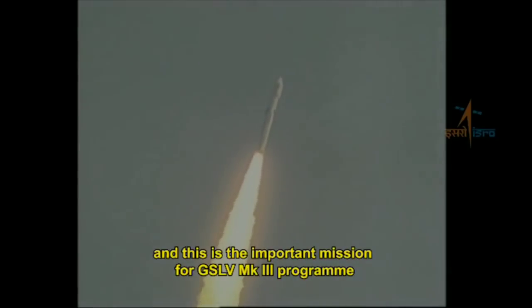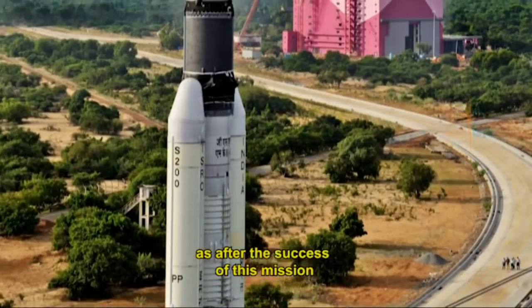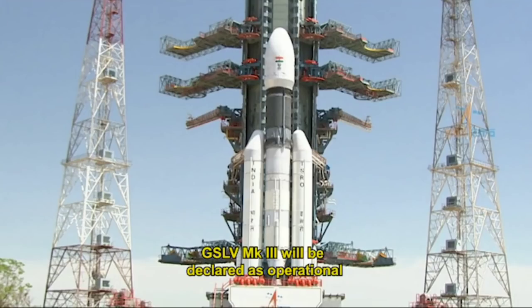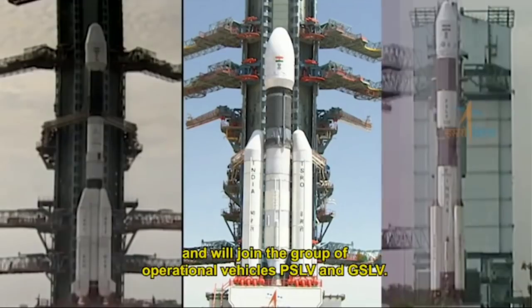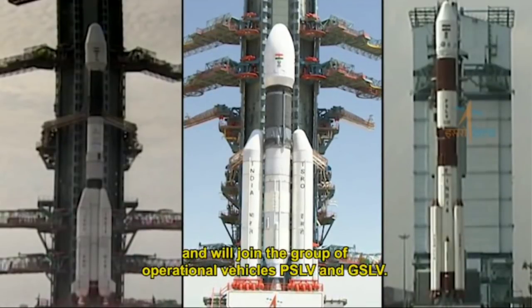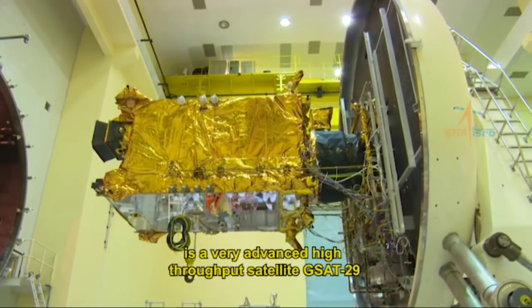This mission is the second developmental flight of GSLV Mark 3, and it is an important milestone for the program. After the success of this mission, GSLV Mark 3 will be declared operational and will join the group of operational vehicles PSLV and GSLV.